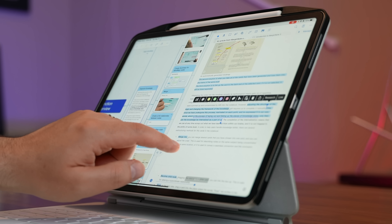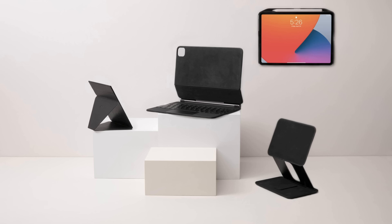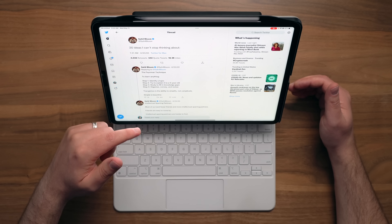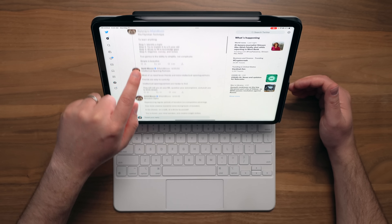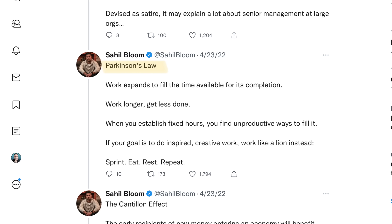Hey, it's Chris. In today's video I'm going to be mentioning something like 10 apps and services for your iPad — definitely some new stuff thrown in there — but I'm going to wrap all that information in some cool ideas that I think could have a profound impact on your work, your workflows, and just on life in general. The ideas we're exploring today came from a tweet thread from Sahil Bloom, which I'll link up in the description.